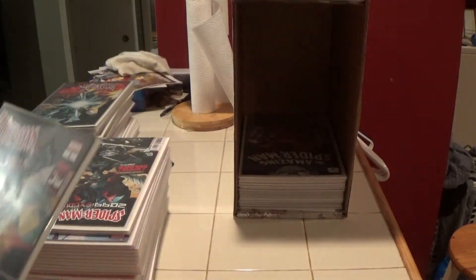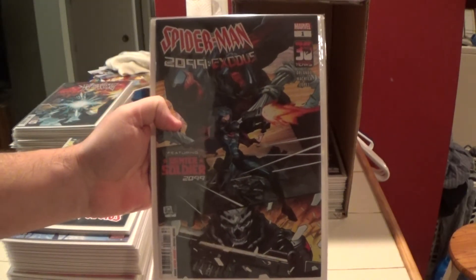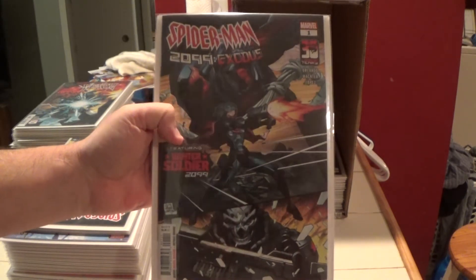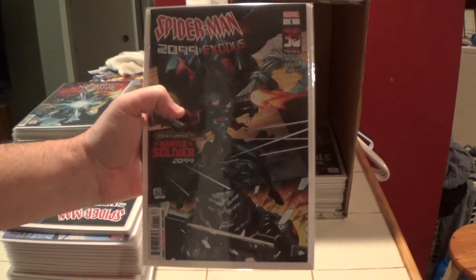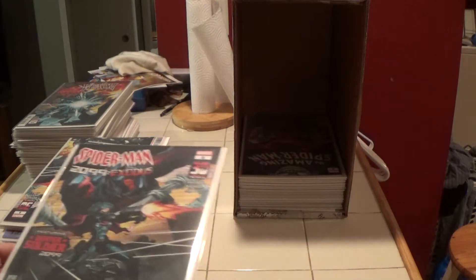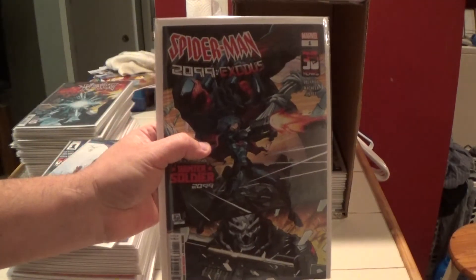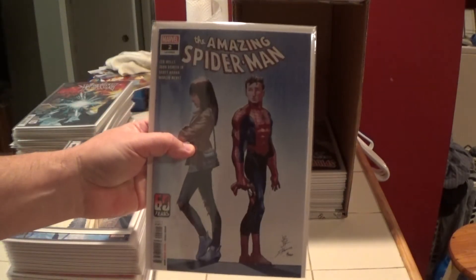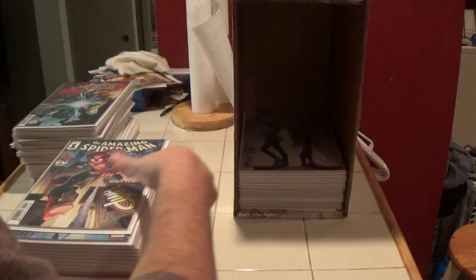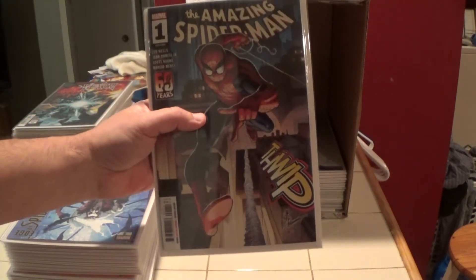Here is Spider-Man 2099 Exodus number one, which is the first appearance of Winter Soldier 2099. This would probably be a future key if this 2099 stuff ever really does much. I actually have two copies of that. Here's another one. Okay, here is The Amazing Spider-Man number two, and here is number one — cover A.